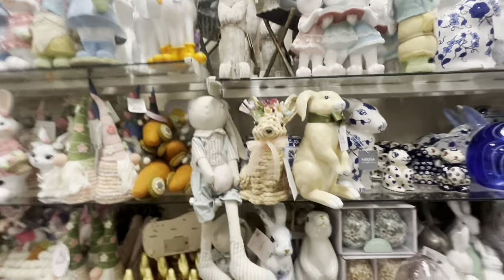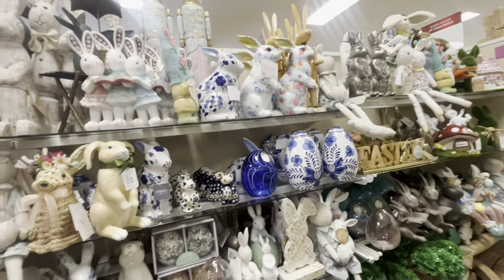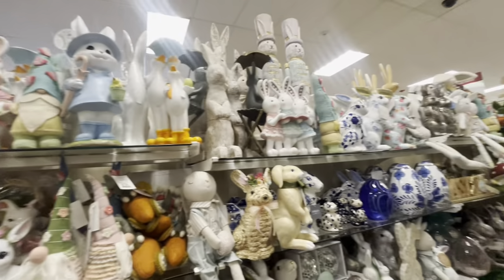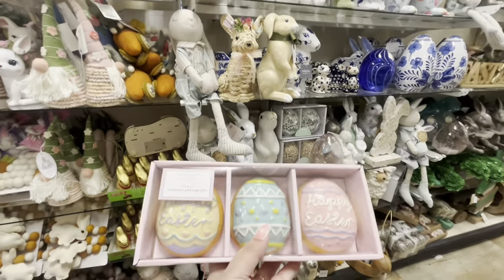Hey everyone, I'm back at Home Goods — the one where I've been hitting jackpots. It seems like they keep restocking non-stop.